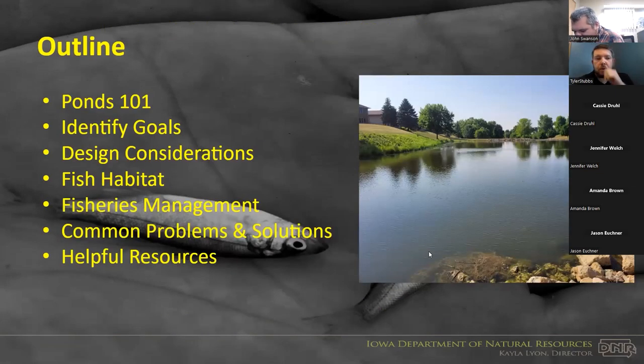A few of the things we'll go through today have been touched on already — getting to know your pond, why it's there, identifying goals. If you're building or renovating a pond, some construction considerations, fisheries habitat, fish management and stockings, common problems and solutions, and hopefully some resources you'll find helpful at the end.